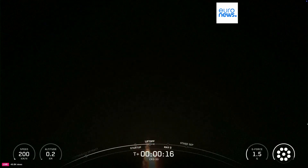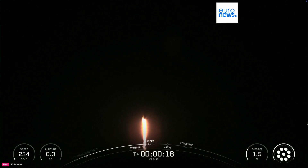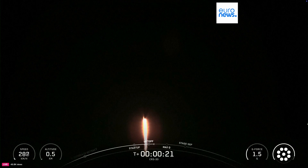Main chamber pressure is nominal. Everything is nominal, and the vehicle has begun pitching downrange to begin its journey to catch up to the orbiting lab.